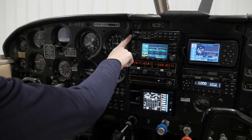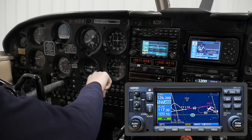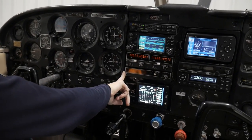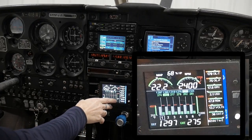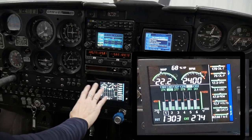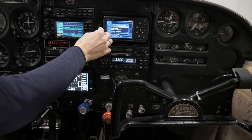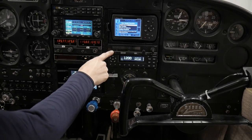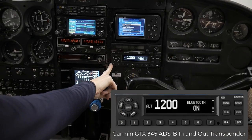The center stack has a PS Engineering PMA-7000B audio panel, a Garmin GNS 430 WAAS GPS — this will actually show traffic. We've got a KX155 NAVCOM and also a DME. Down here we have a digital engine monitor that shows all six cylinder head temps, exhaust gas temperatures, manifold pressure, RPM, fuel quantity used and remaining, voltage, oil pressure, oil temp, and fuel flow — everything easily accessible right here. We've also got a backup GPS that's easy to remove for updates and flight planning. Underneath we have a third backup radio, an ICOM IC-A200. Down on the bottom we've got a Garmin transponder for our ADS-B.